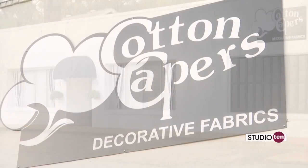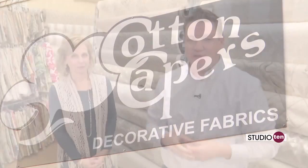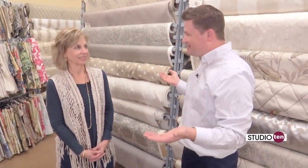Taking a look at Cotton Capers, right in the heart of Midtown Mobile on the corner of Dolphin and Anne. This is Renee. Thanks so much for joining us today. So tell us a little bit about Cotton Capers.